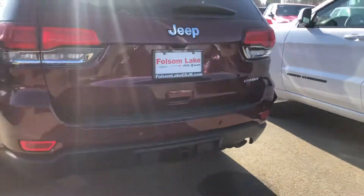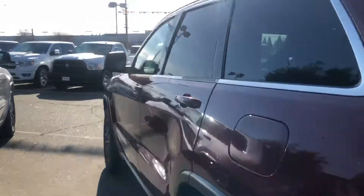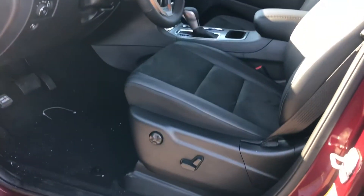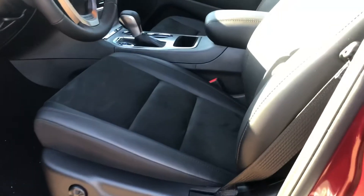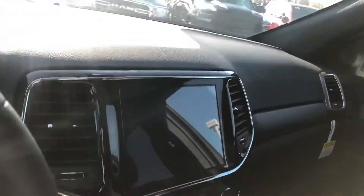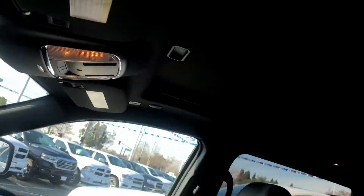You can see it does have a tow package on there. This does have the X package, so you will have an 8.4 inch touchscreen with navigation, power seats, leather trimmed bucket seats with the suede inserts, heated seats, and heated steering wheel.